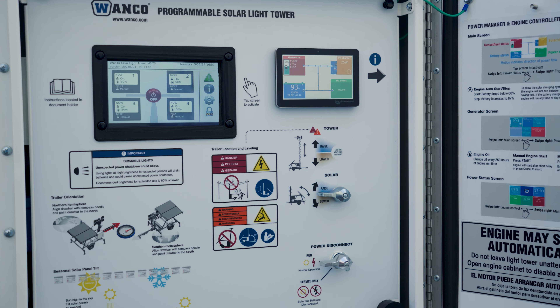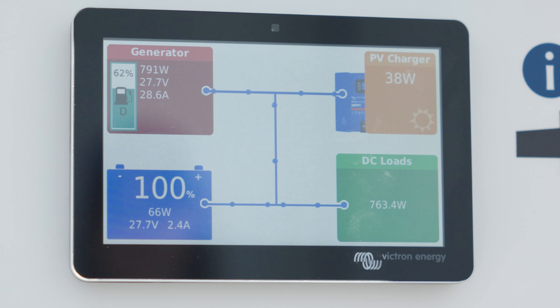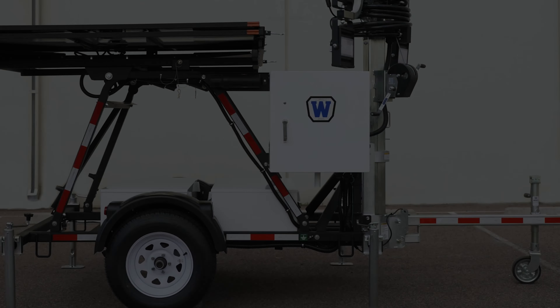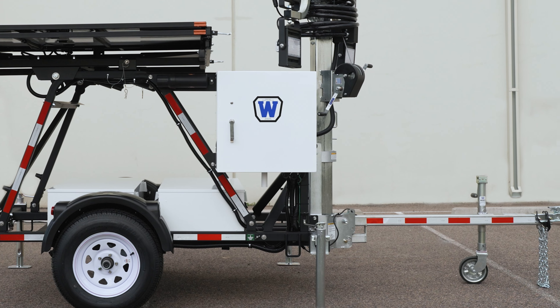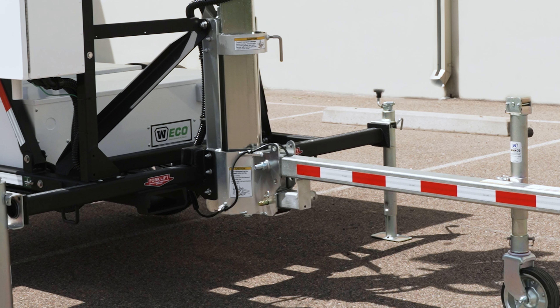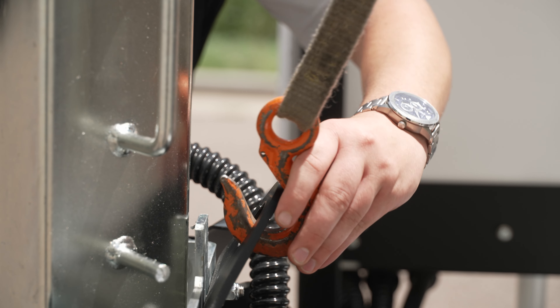The solar hybrid package comes with a remote monitoring system, which tracks power performance and allows for the setting of alerts and alarms. The trailer is lightweight, tow-friendly, and versatile in relocation — it can be moved with a forklift from the front or via a crane hoist using the 3-point steel lifting ring secured to the frame.